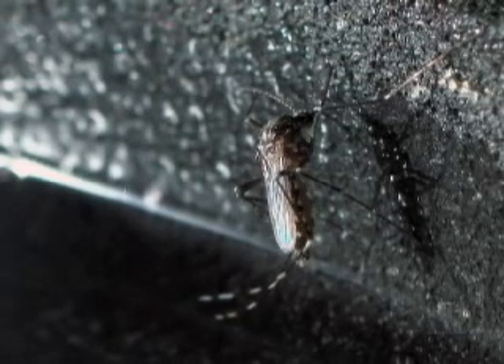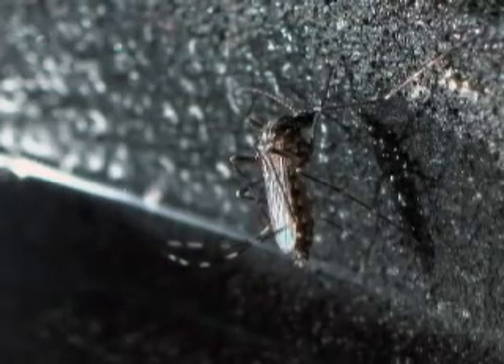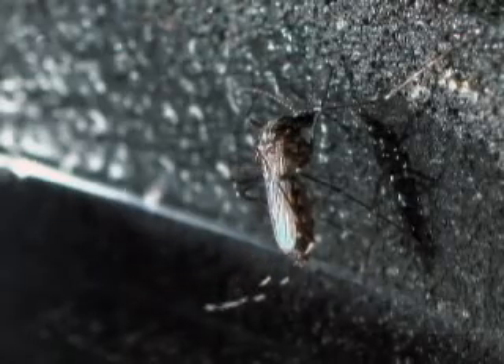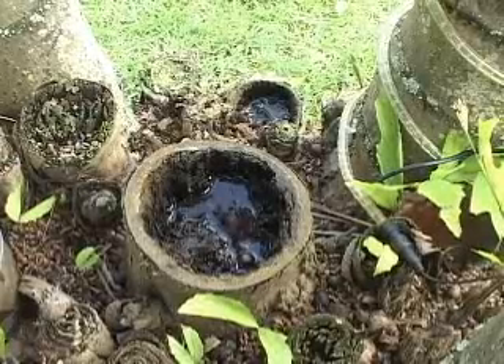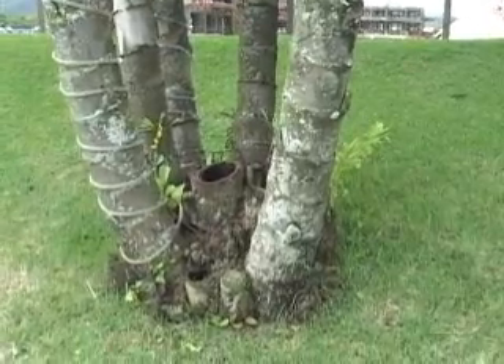Both Aedes aegypti and Aedes albopictus females lay their eggs on the side of water containers right above the waterline. These water storages, denominated breeding sites, can be natural or artificial.